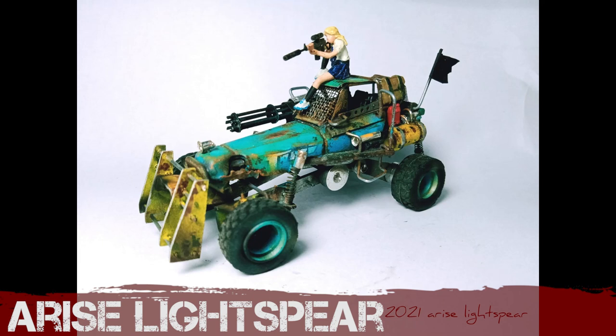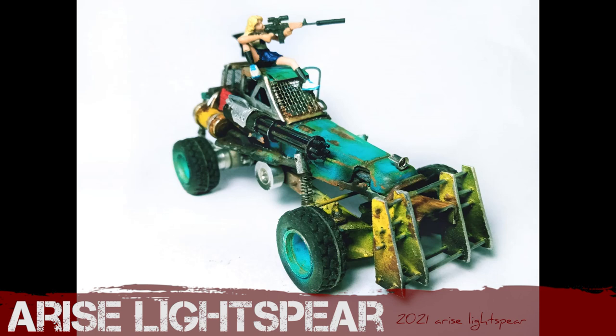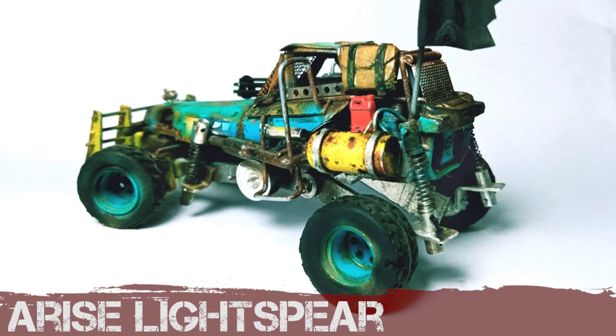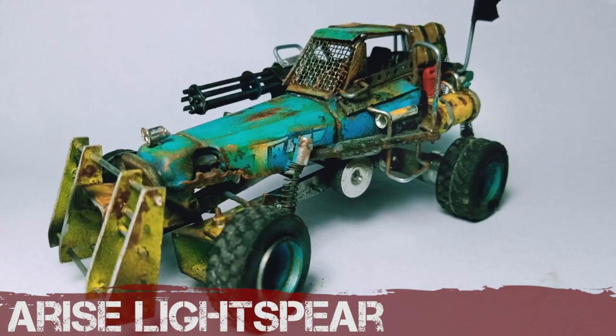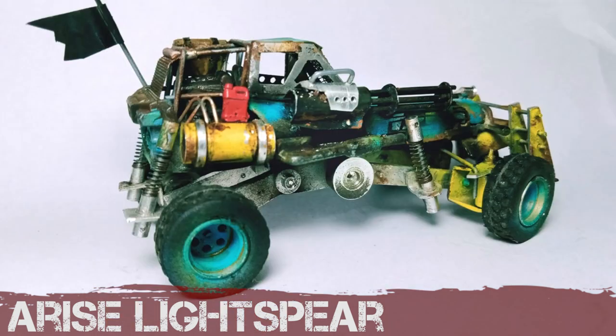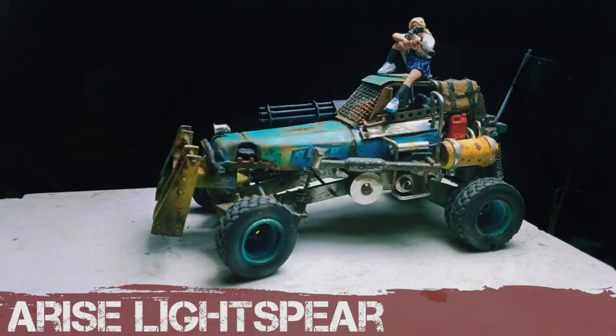Another new entrant all the way from the Indonesian island of Java is Arise Lightspear. This is a fantastic job — the paint scheme, the trash-bashed junk-modelled parts he's used on here — some incredible details. Looking at his work in progress it looks like it's got working suspension. It is 1:64 scale. It's just sheer class, really upping the game with this one. Congratulations, Arise.